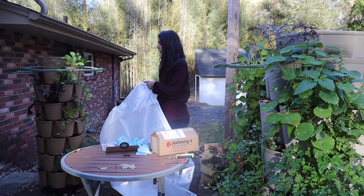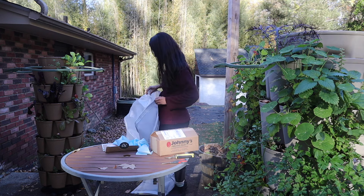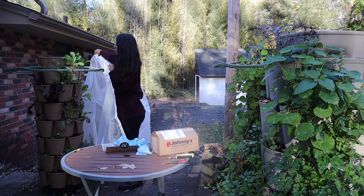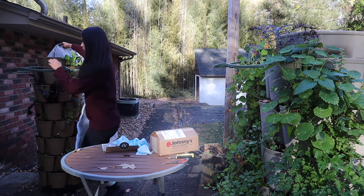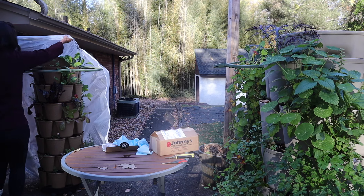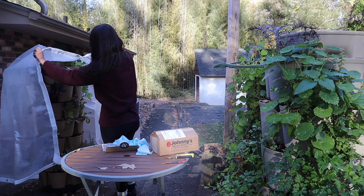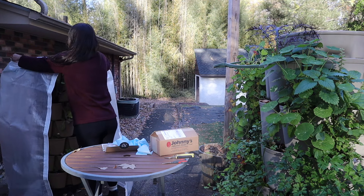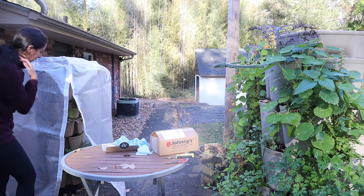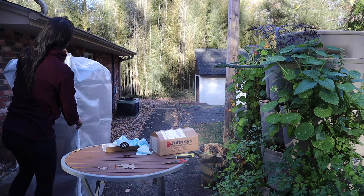I got this frost cover to cover this Green Stalk planter. This is the one I want to protect over the winter. In this one I have some spinach, lettuce, rosemary, and some herbs that I hope can overwinter. I'll just put the plant support in and put the cover right over — very easy. There you go!